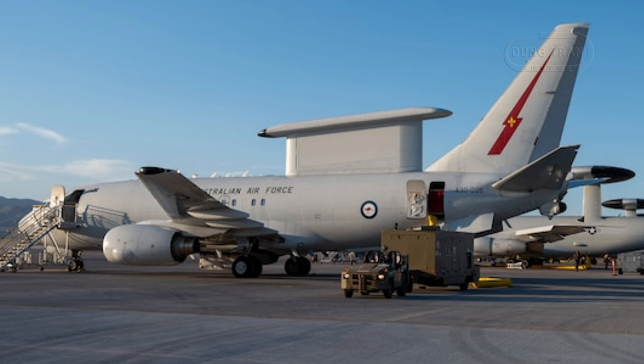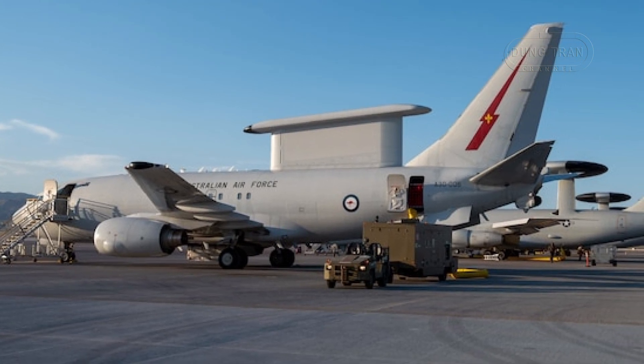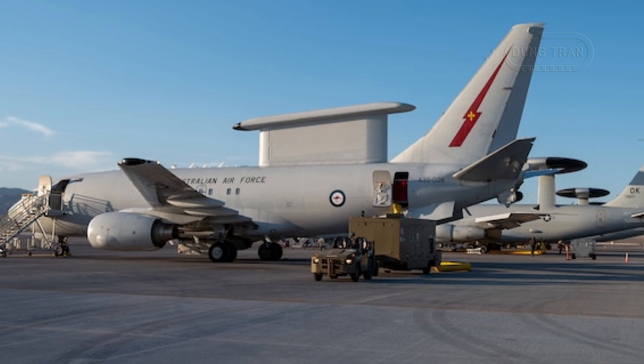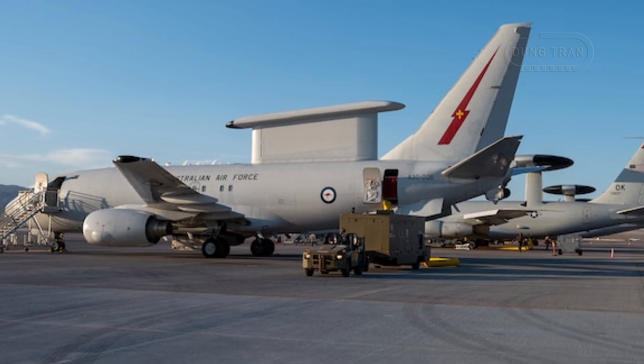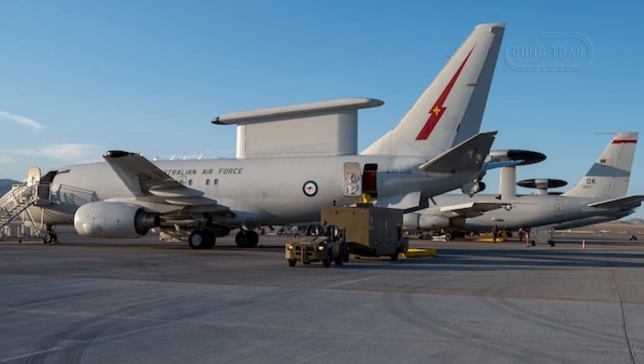Operated by No. 2 Squadron at Royal Australian Air Force Base Williamtown near Newcastle, the fleet of six aircraft provides unparalleled situational awareness, airborne command and control, simultaneously tracking airborne and maritime targets.